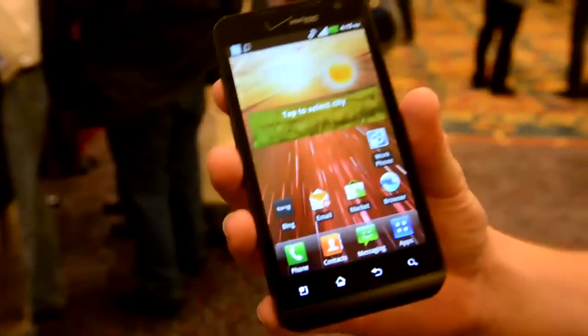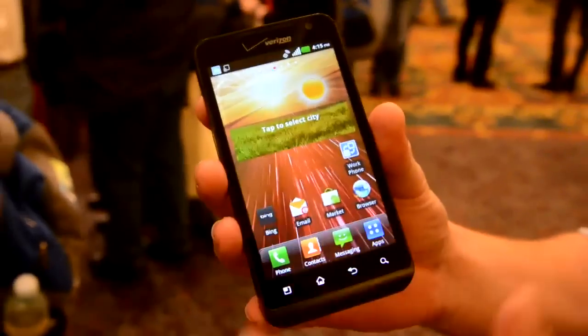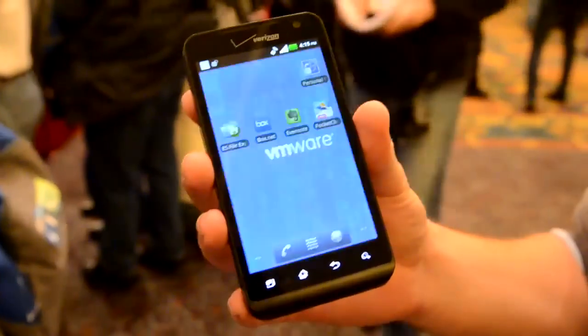Basically, this app is called Horizon Mobile, and what it does is it lets you have two phones in one device. You can see this is just a regular Android LG phone, but you hit work phone and it becomes a whole new device.